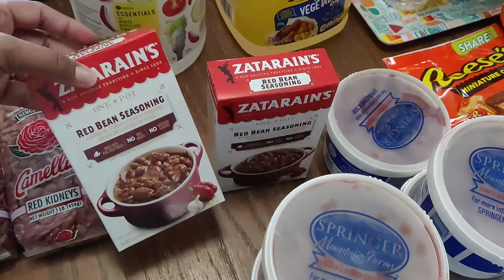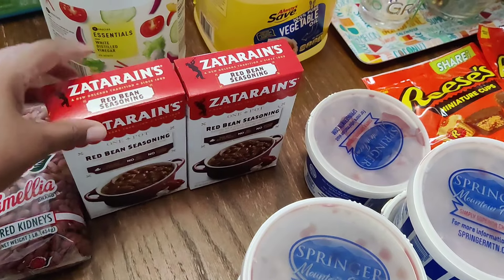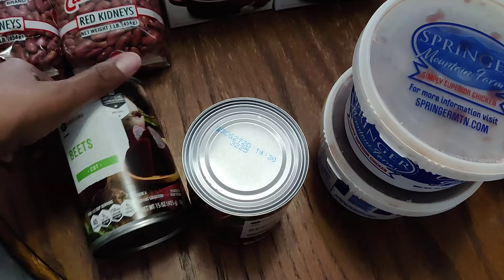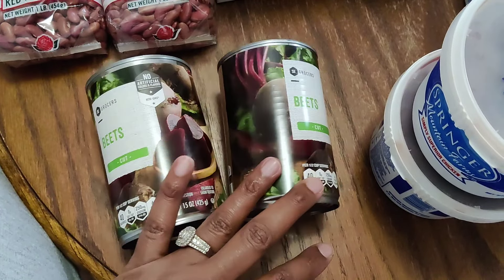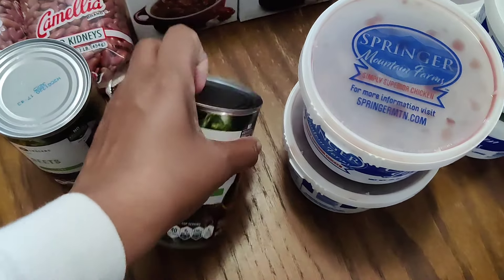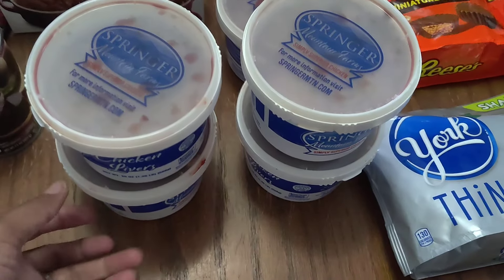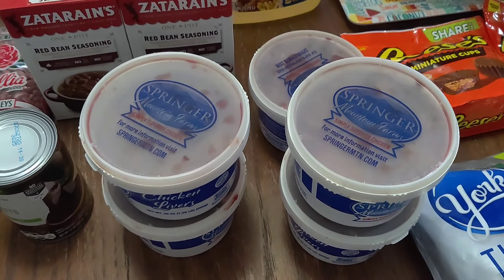The Zatarain's red bean seasoning was on sale as well — I still have three in my cabinet so I picked up two. The beets: mama asked me to get her some so I got two. I like to eat beets as well but they've got to be cold for me. And we got five things of chicken livers.